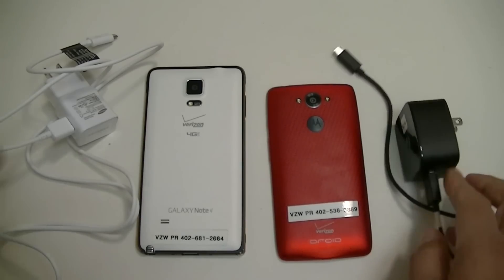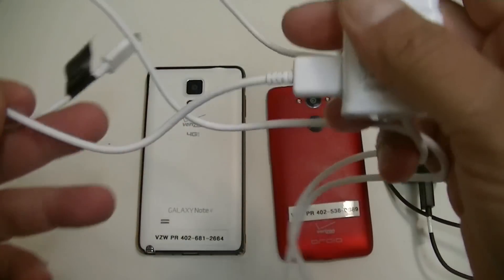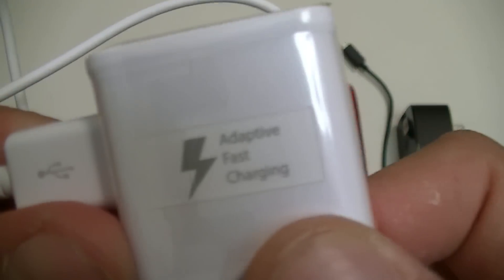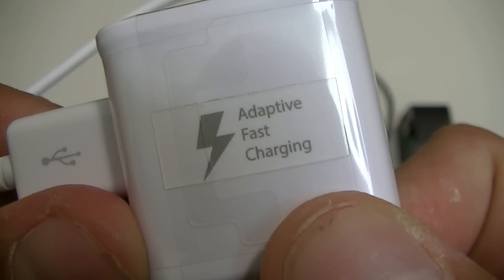The cord is not as long as the cord that we have on the Note 4. And also if we look at this charger right here, it says fast charging.